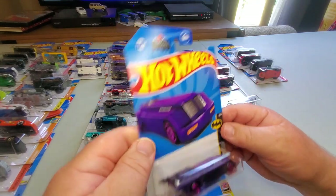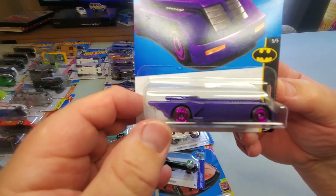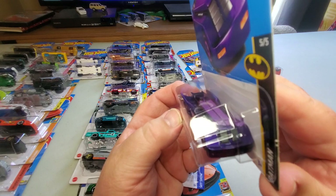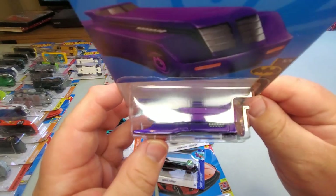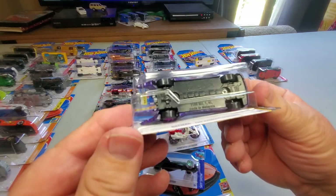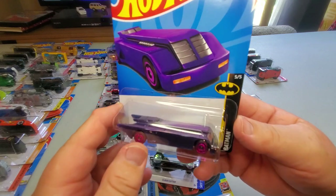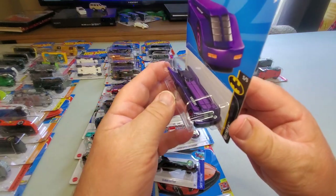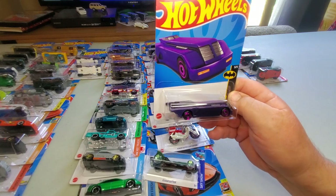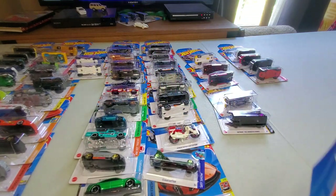Number 169: Batman the Animated Series Batmobile in purple. How sweet is this — a purple Batmobile! You don't see that very often. Usually they're black or dark gray. I like this one very much — it's purple! You gotta love it. A purple Batmobile at 169 — woohoo!